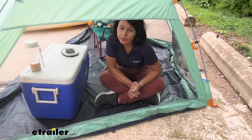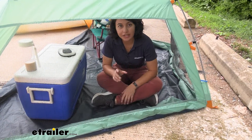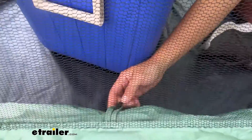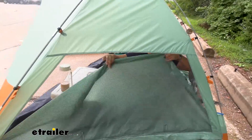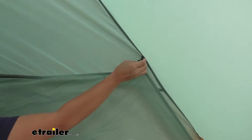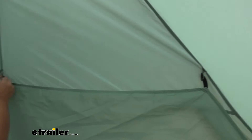Now what if you need a little bit of privacy? Let's say you need to change clothes or you just want to get out of the sun. What you can do is bring these windows up — there are two tabs on each window — and now you have a wall. The tabs secure with a loop in order to create that sturdy wall.